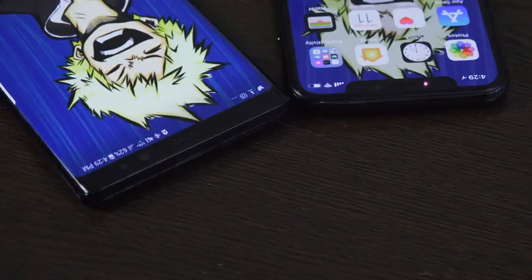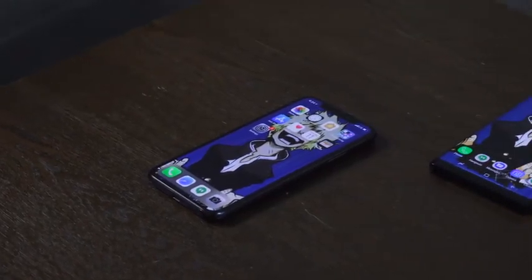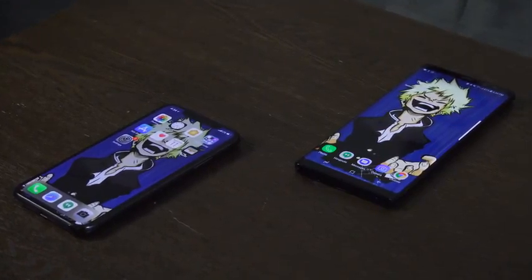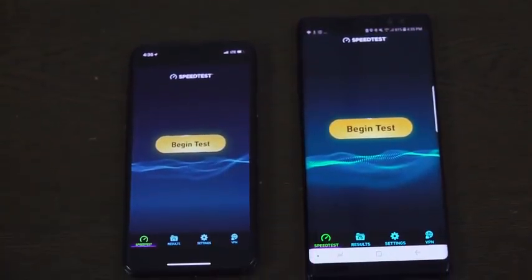First, we're going to run through three tests. Both devices are on T-Mobile network, the same carrier, pinging similar locations for both devices. We'll have three tests here in Brooklyn, and then in San Jose we'll do two tests, just so you guys can take a look at it. Let's go ahead and find out.